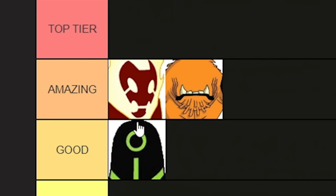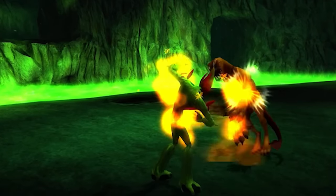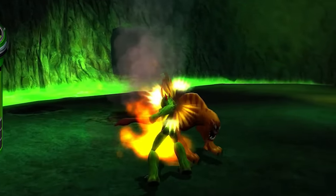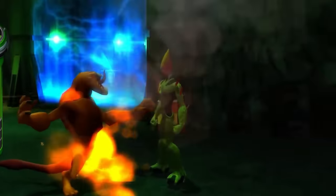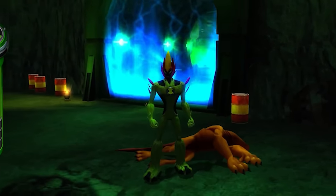Going back to Wildmutt real quick — in the show he was always getting bodied in this form. He was a blind dog. All his enemies would be acting like Michael Vick. But next up we've got arguably the strongest alien in his arsenal.